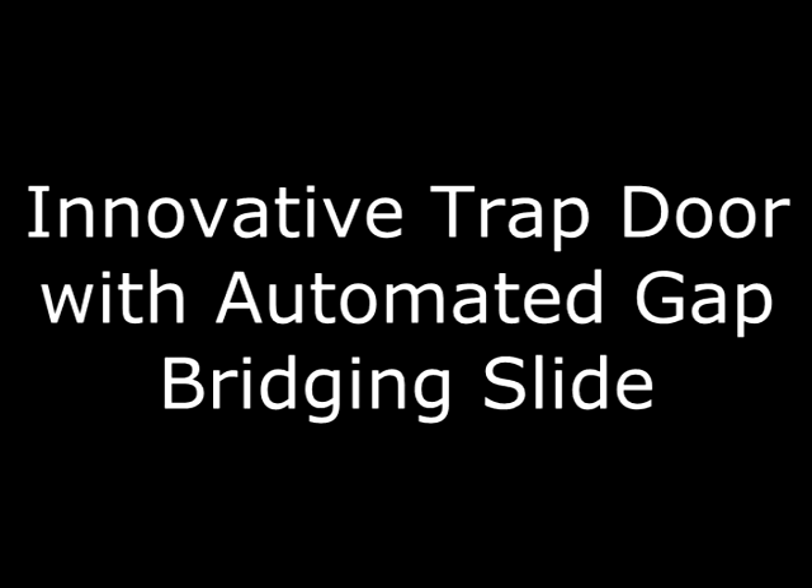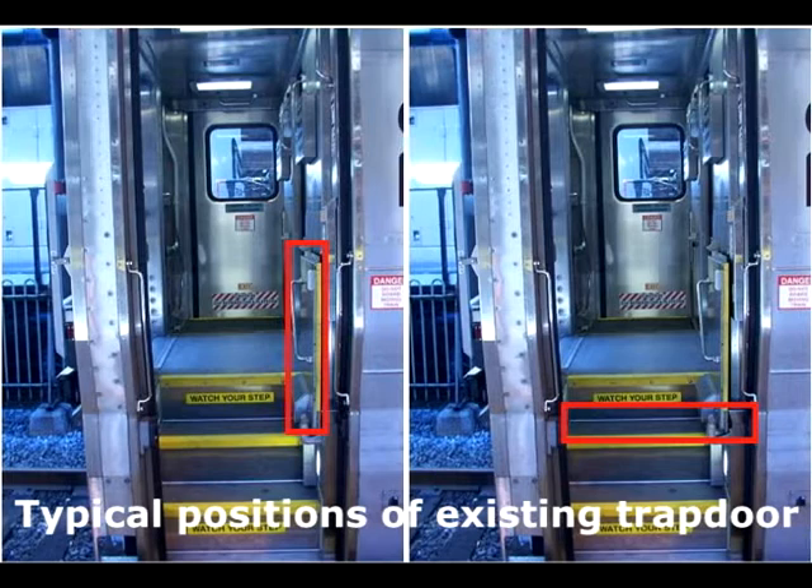This is an innovative trap door with an automated gap bridging slide. Here is the current solid trap door fitted on a train. The red rectangle shows the two operational positions for the trap door system for high and low level platform service.